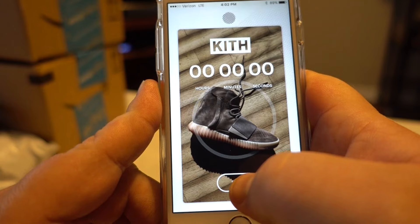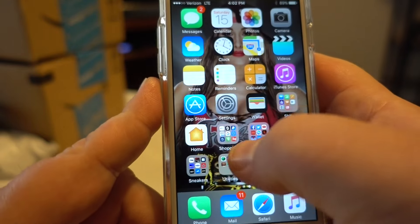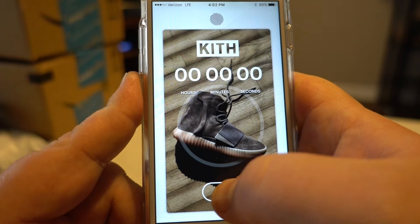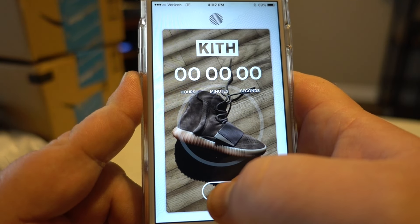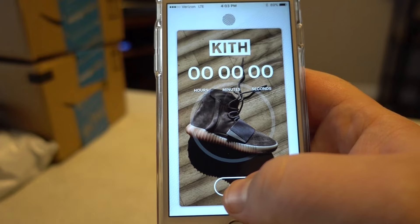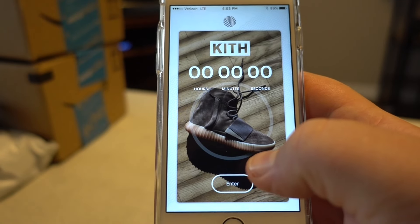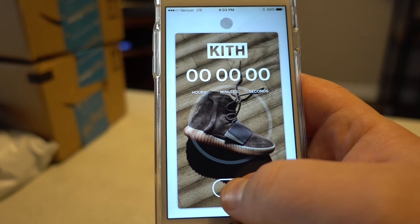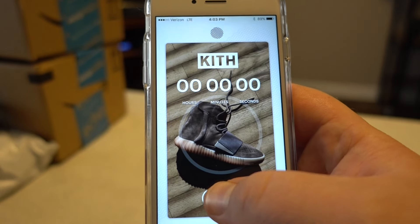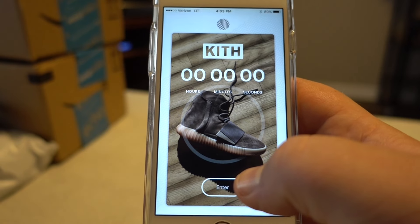It looks like all sizes are gone — back to square one. I think that might be it. I'm going to keep hitting the enter button until it officially says no pairs are available, but it looks like today was a big strikeout. Leave your comments below with any successes or failures today — I'd love to see where everybody ended up. I'll talk to you later.